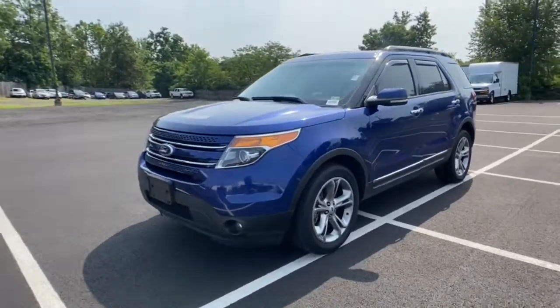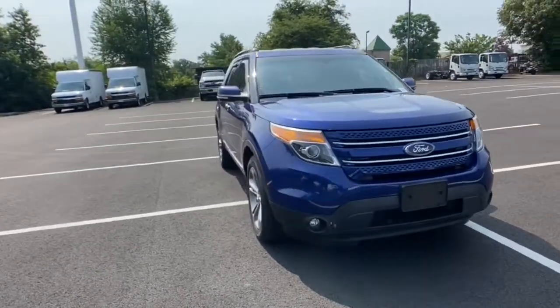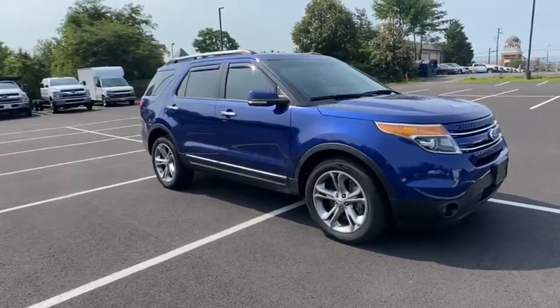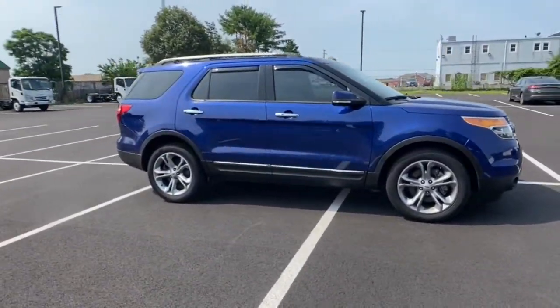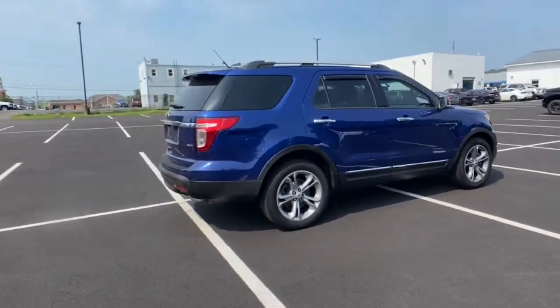Get acquainted with the 2015 Ford Explorer. With less than 90,000 miles on the odometer, this vehicle provides excellent value. Handsome and rugged, this Explorer delivers solid midsize SUV versatility.